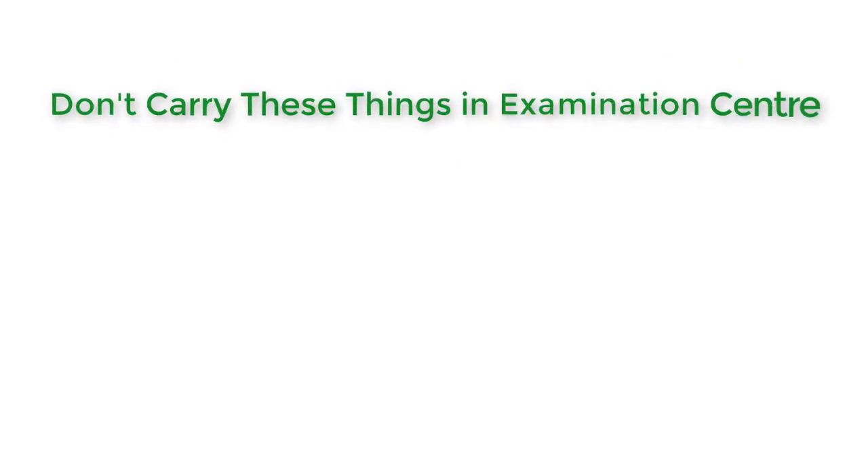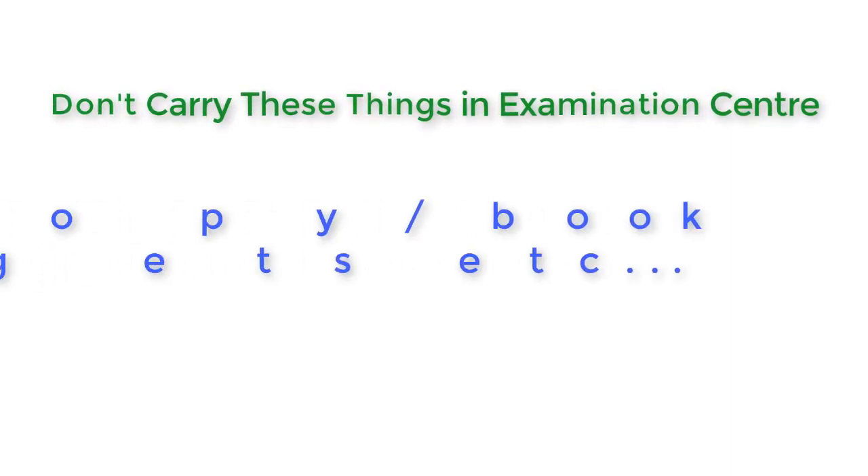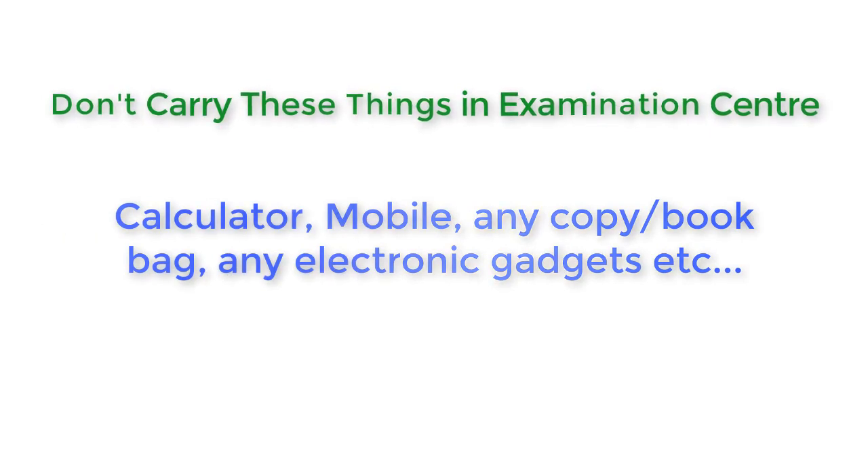Now friends, let's talk about what things are not allowed in the exam center. You cannot take a calculator, mobile phone, any copy, any book, bag, or any electronic gadget into the examination center. Don't take these things with you because they are not allowed — you will have to keep them outside.